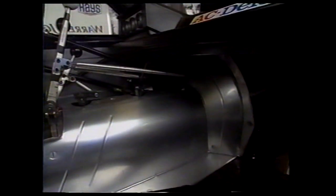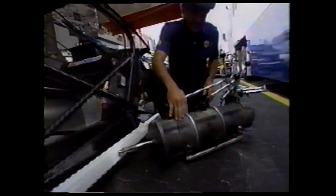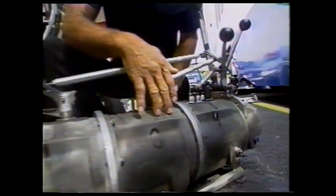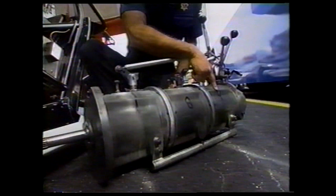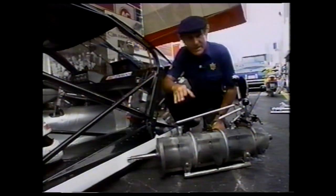Underneath that aluminum floor pan is one of the most important devices for a successful pro-stock operation — second only to the engine — the Lenco four-speed transmission, consisting of three independent gearboxes with a reverser. Each one of these boxes might have a different ratio in it. As you can see, these are coded specially by Warren Johnson. He doesn't want his competitors to know what he's running, and the ratio will be dependent upon track conditions.